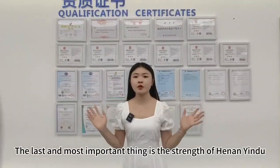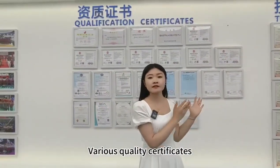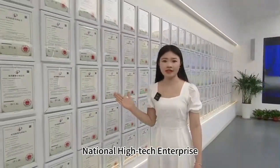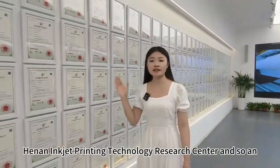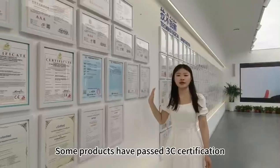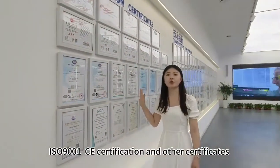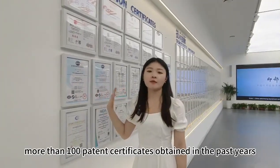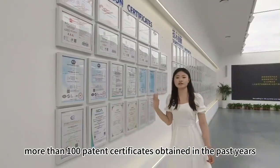The most important thing is the strengths of Henai Yindou: quality and innovation. Our company has obtained the title of National High-tech Enterprise, Specialized and New Enterprise, Henai Integrated Technological Research Center, and so on. Some products have passed 3C certification, ISO 9001 certification, and other certifications, with more than 100 patent certifications obtained over the years.